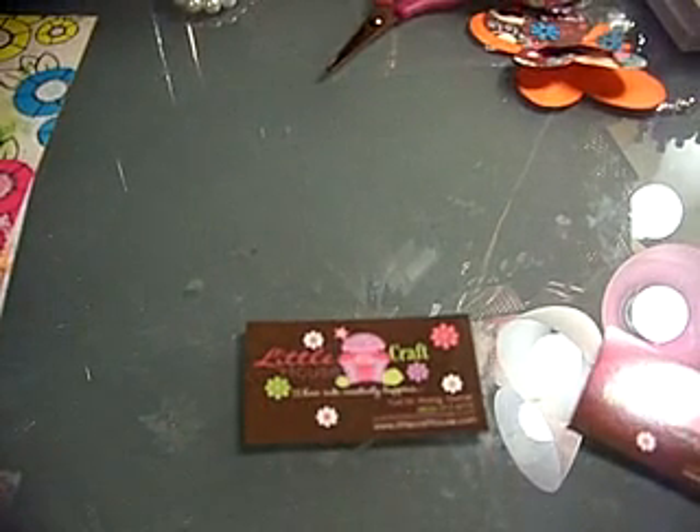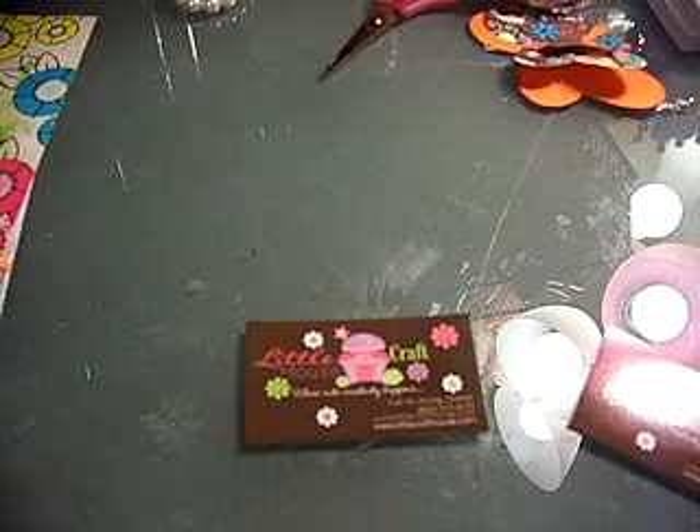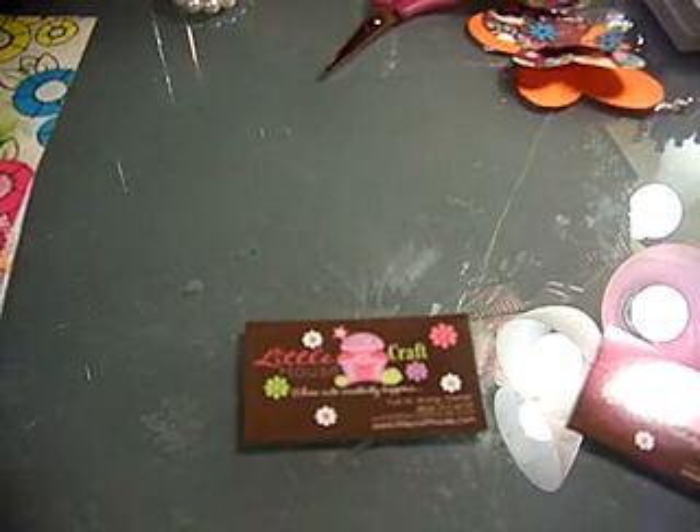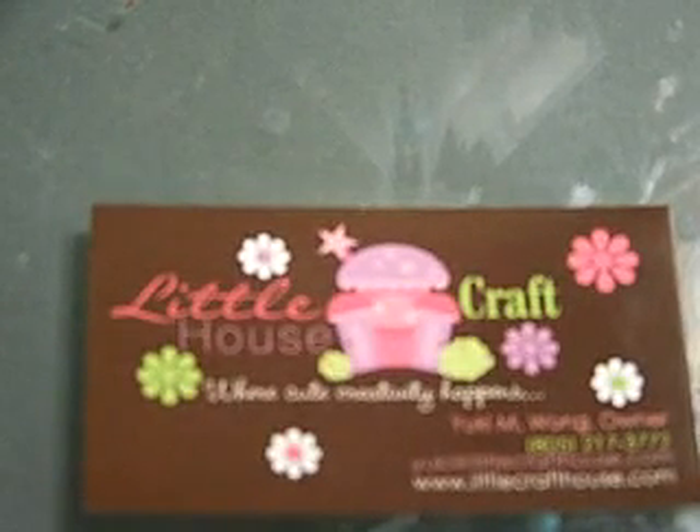Hi guys, this is Marie. I just got home from work and I had some stamps in the mail that I had ordered from Little Craft House. This came from California, so I thought it was going to be like Thursday when I got it. I was totally expecting my Stamper's Best haul today and that didn't come, but this one did. This order came from LittleCraftHouse.com.